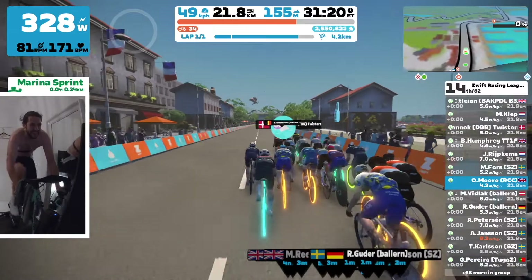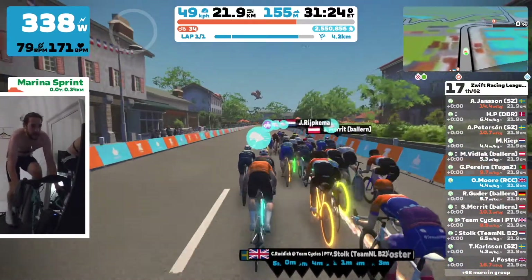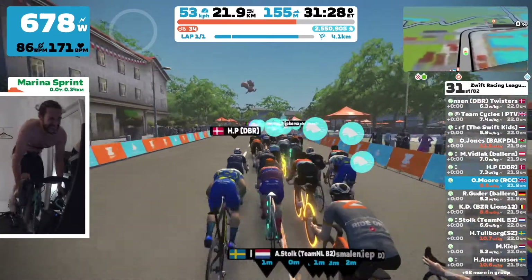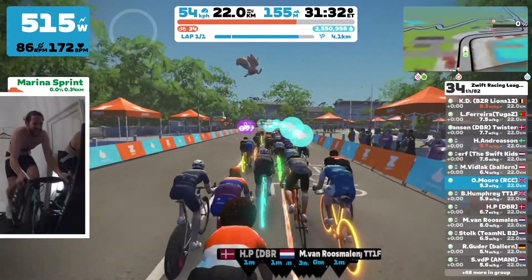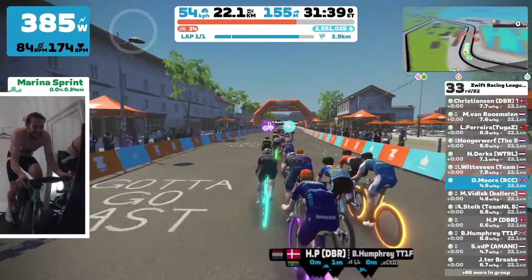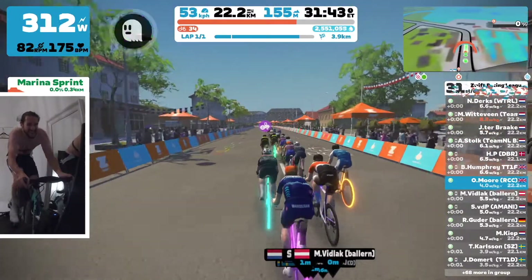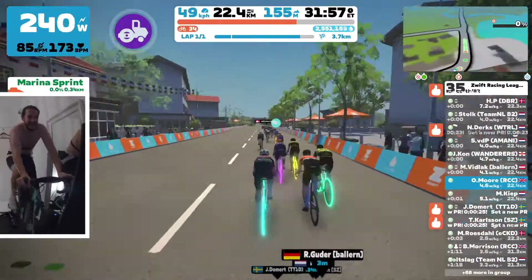I'm not doing too bad a job positionally — I'm where I need to be — but this 328 plus watts is really hurting me. I don't have a power-up to use. I've got a few arrows going off there, and it's an interesting topic of discussion whether or not power-ups should be allowed in these ZRL races. You know it's a game after all. I'm kind of okay with them to be fair — I guess it is pretty random so you're not always going to get the worst or the best power-ups.